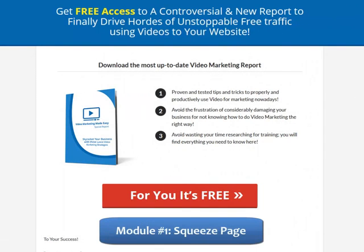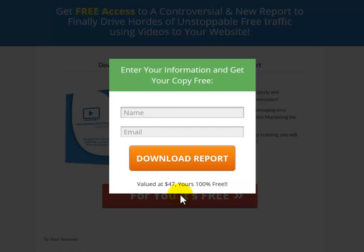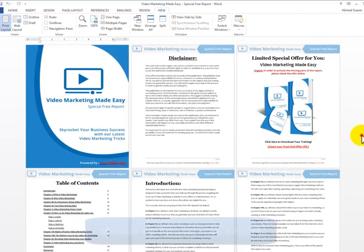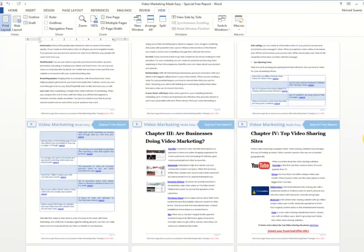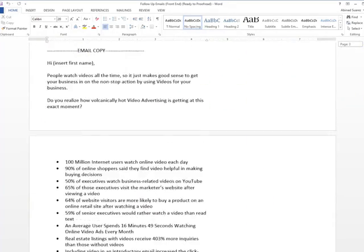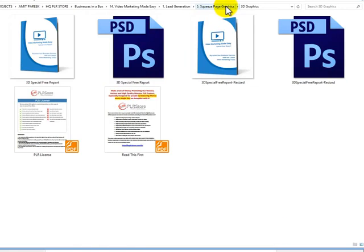Lead Generation System. Module 1: Professional Squeeze Page, valued at $80. Module 2: Squeeze Page Copy, valued at $20. Module 3: Special Free Report, valued at $200. Module 4: Follow-up Emails for the Front-End Offer, valued at $100. Module 5: Professional Squeeze Page Graphics, valued at $80.